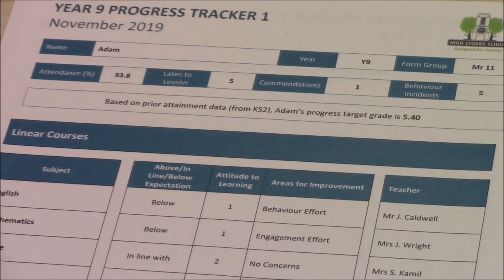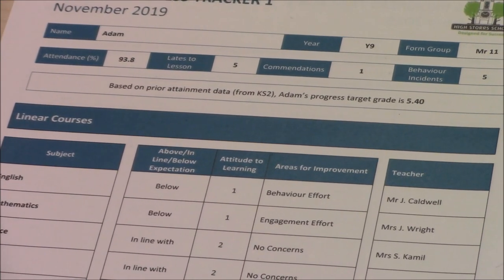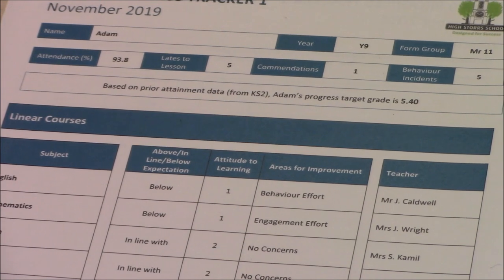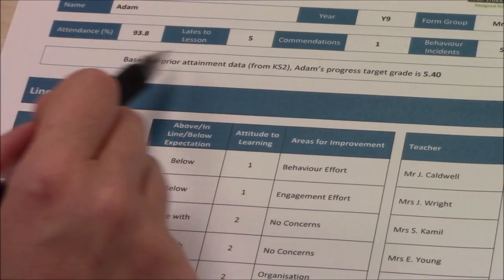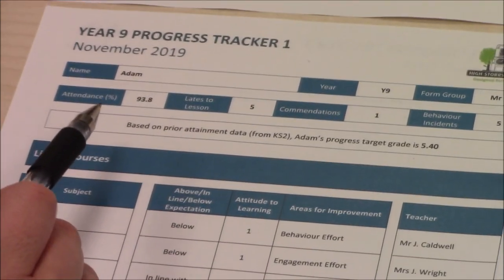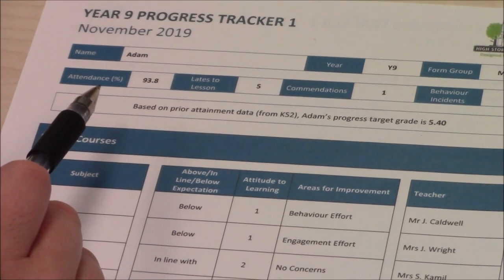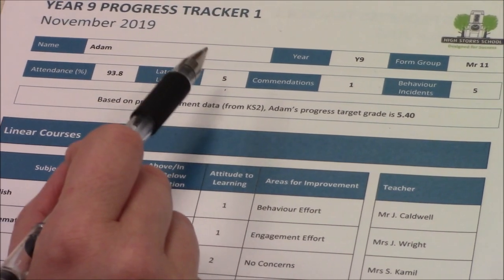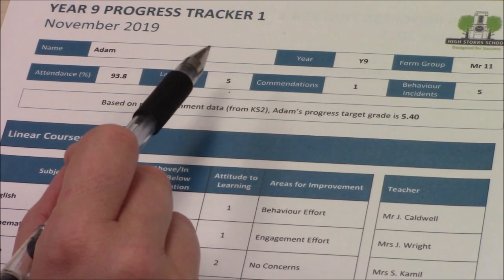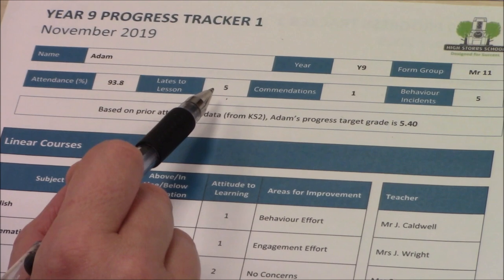Students with less than 90% attendance have missed an average of one day per fortnight, and this is a real problem. Students need to attend to learn. Sometimes there are genuine reasons for poor attendance — a serious illness for example — but you have to be here as much as possible to learn. Next, we look at lates to lessons. Students should always be on time to learn. When a student is late on several occasions like this, they disturb everyone's learning.